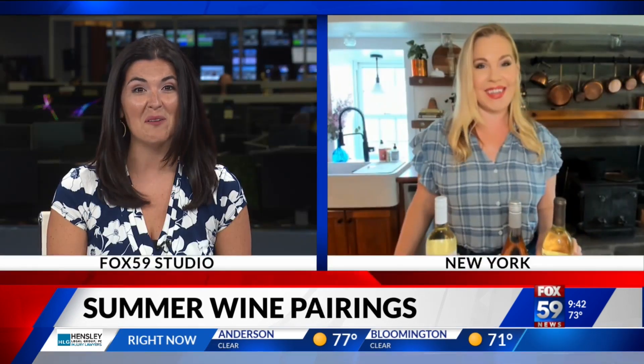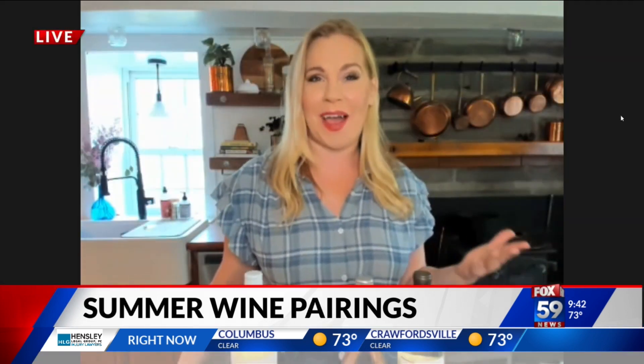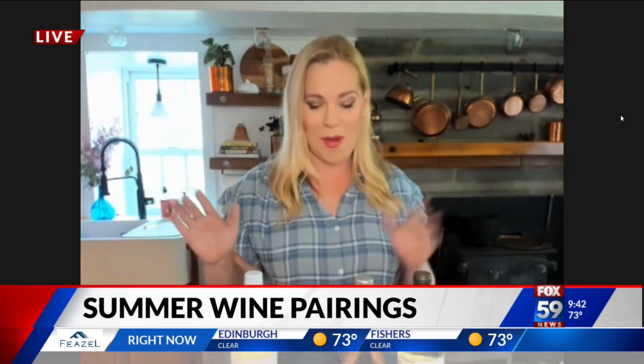That sounds amazing. Tell us about wine cocktails. I feel like these are becoming more popular for summertime, too. It just up-levels what you're doing as a host if you can make a fun cocktail with some wine.